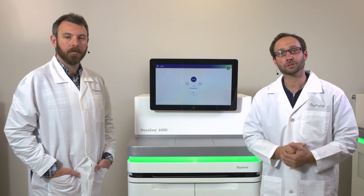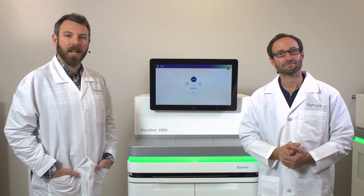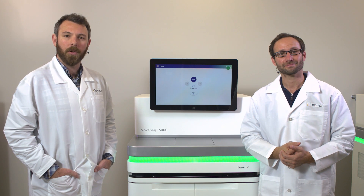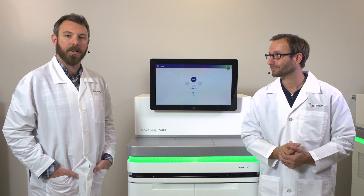Hello and welcome to the Illumina Customer Solutions Lab. I'm Brian and I'm David. We're here to give you an unprecedented behind-the-scenes introduction to Illumina's newest innovation in the world of next-generation sequencing, the NovaSeq series of systems.